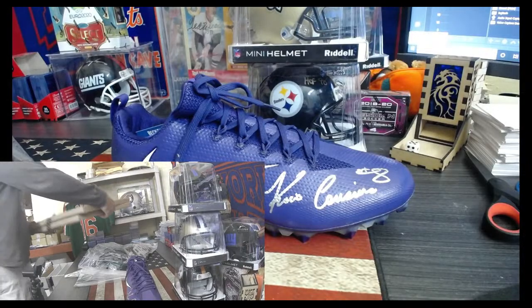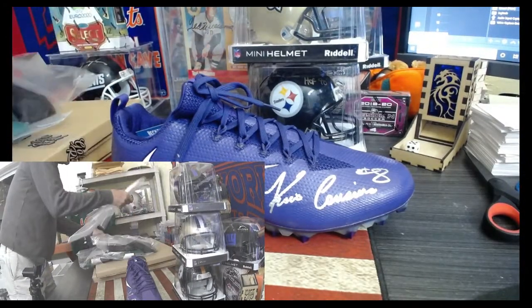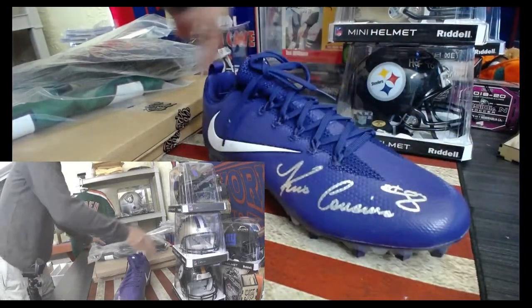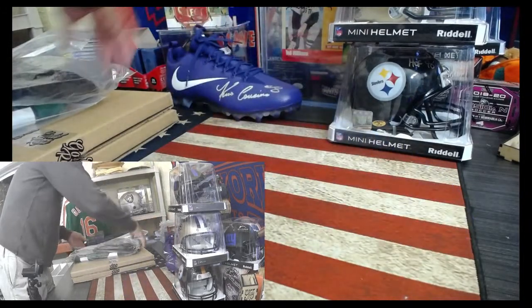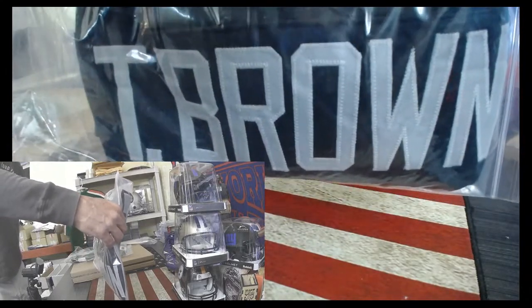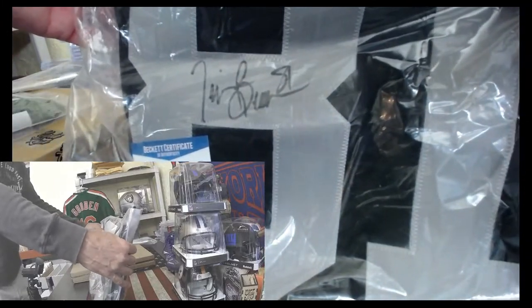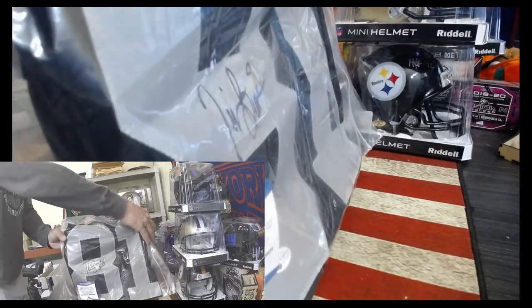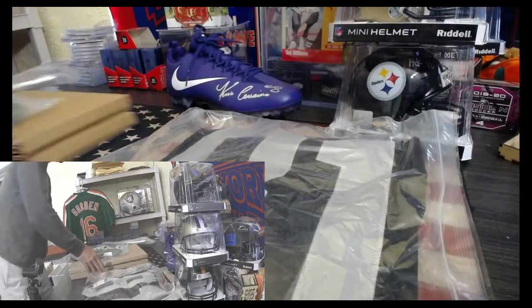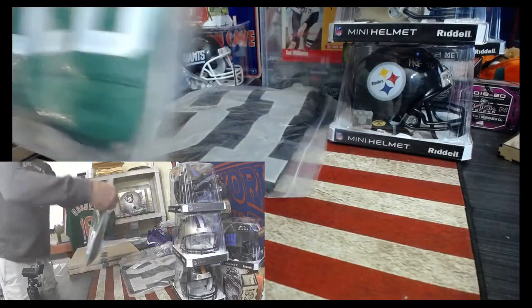We have five more pieces — looks like 16 by 20 posters. So we got the Kirk Cousins. What do you know about this guy, Pete? Tim Brown? 1987 Heisman Trophy winner, Hall of Fame inductee from Dallas Eastlake High School. Last Notre Dame player to win Heisman? Yep, 1987 wide receiver.